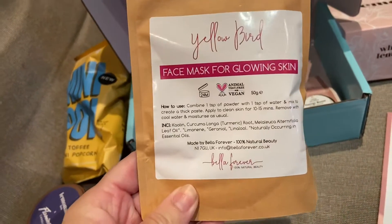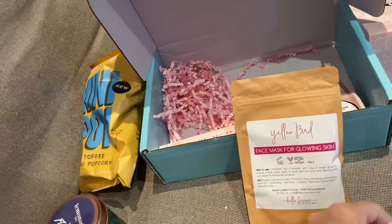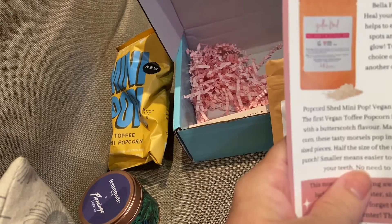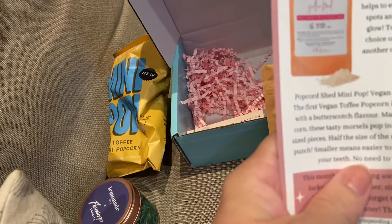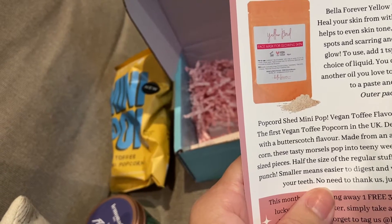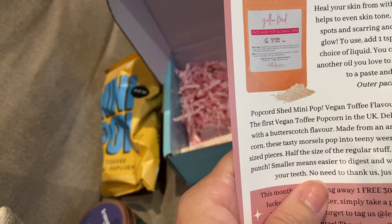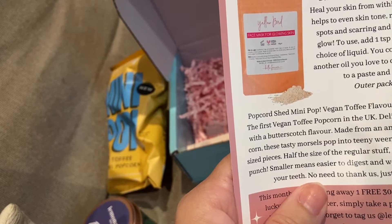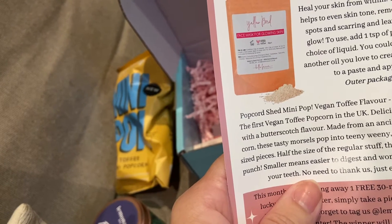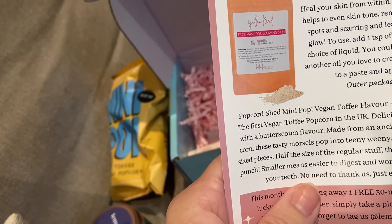Oh, what's this? Yellow Bird face mask for glowing skin. Bella Forever Yellow Bird Clay Face Mask, recommended price £14.99. Healing — heal your skin from within. This turmeric powder face mask helps to even skin tone, remove dead skin cells, reduce dark spots and scarring, and leaves you with a healthy looking glow. To use, add one teaspoon of powder in a bowl, add your choice of liquid — water, honey, squalene, or another oil you love — to create the face mask of your dreams. Mix to a paste and apply to the face and neck.